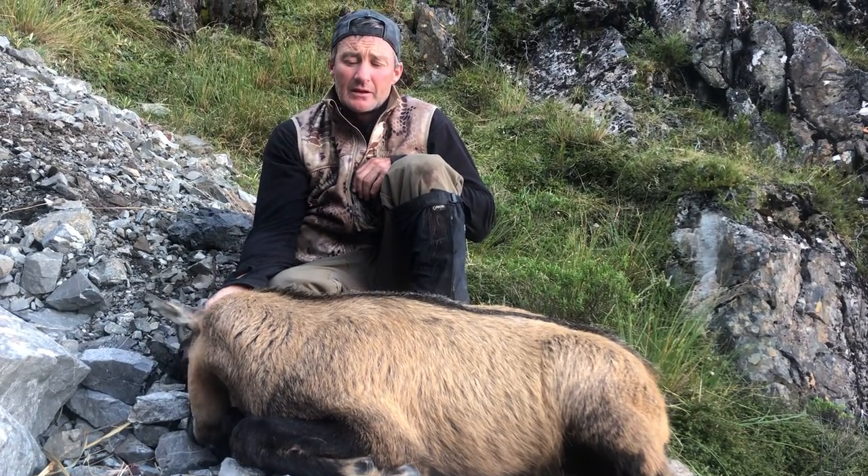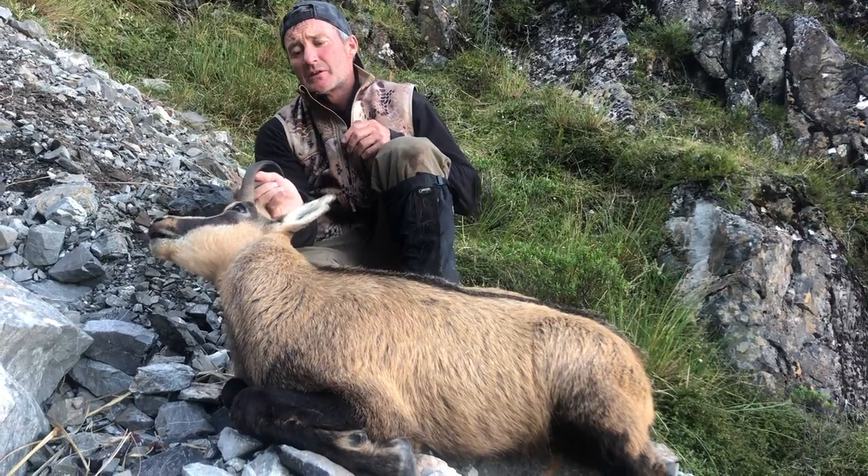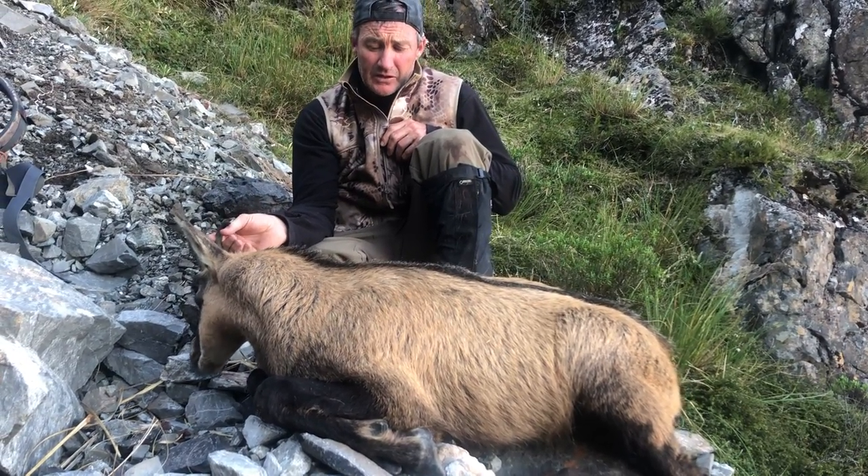Here is a New Zealand chamois, Rupicapra rupicapra, introduced from Austria, gifted to New Zealand from Emperor Franz Joseph.